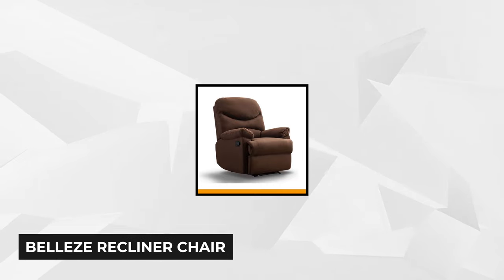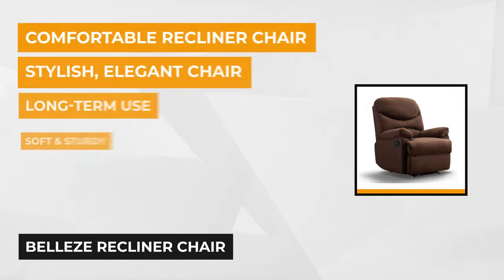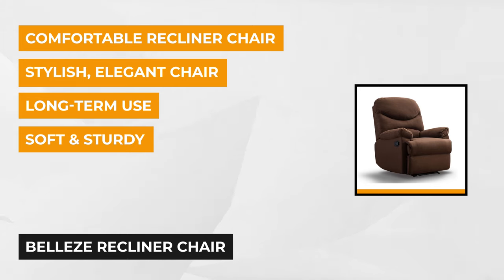At number two is the Belize recliner. While this doesn't have the neck and body massage features, it's ideal for those who live in smaller spaces. It's made of microfiber and has a comfortable feel. The pads easily adapt to extreme temperatures so you can rely on it being just right whether it's winter or summer.